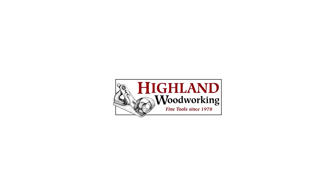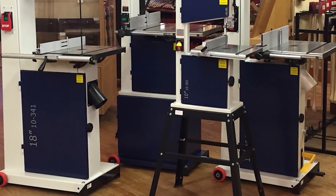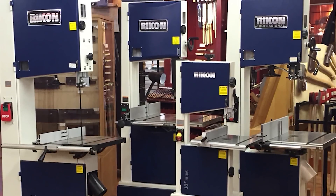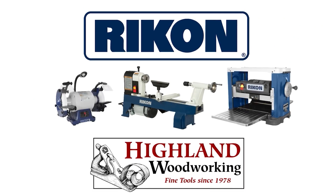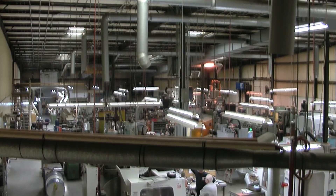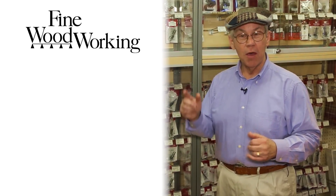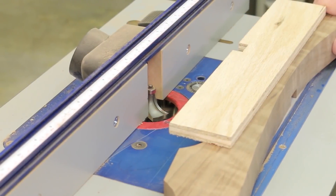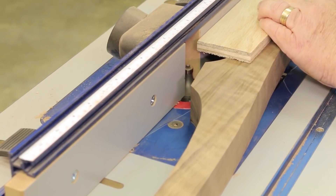Highland Woodworking stocks a wide selection of Rikon Power Tools, known for innovative design and rugged durability. Highland has sold thousands of Rikon's industry-leading band saws, with sizes from the compact affordable 10-inch model to competitively priced 14- and 18-inch models. Shop also for Rikon's reliable planers, lathes, and professional low-speed grinder, all with an exceptional five-year warranty. Whiteside Machine Company has been in business over 30 years providing quality router bits — declared best overall and best value by Fine Woodworking Magazine when compared against 17 other brands.